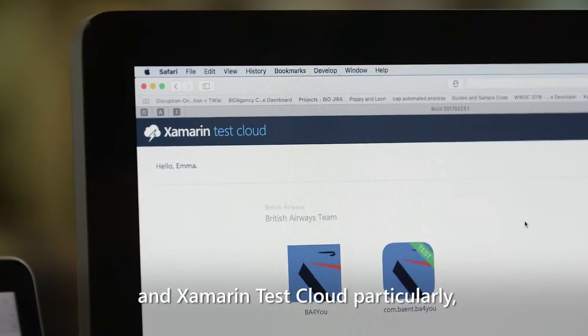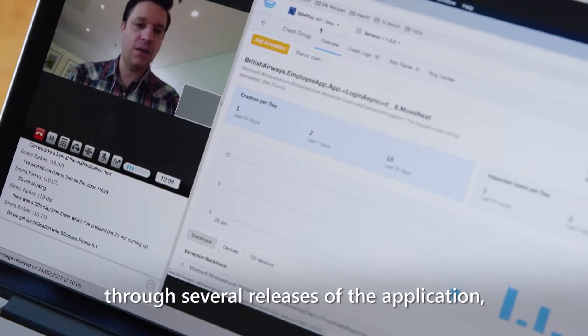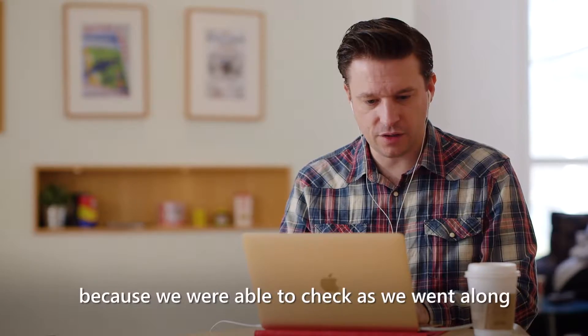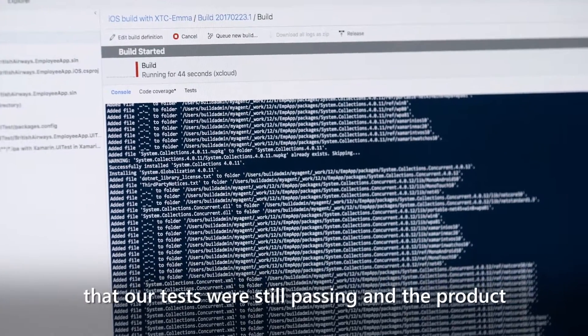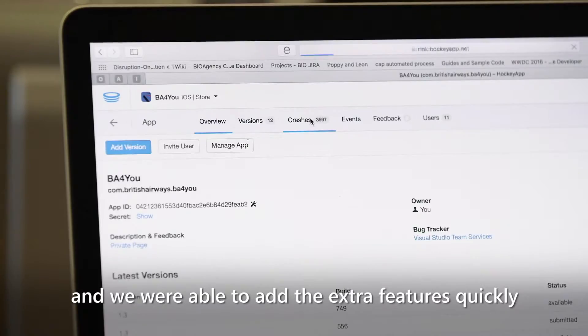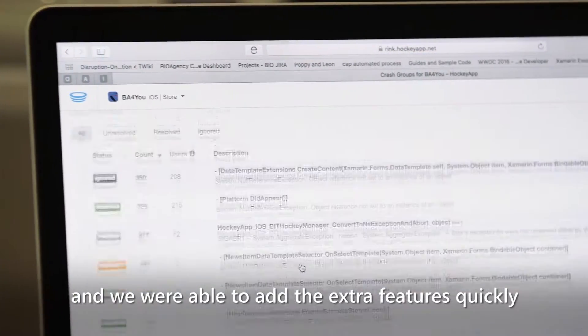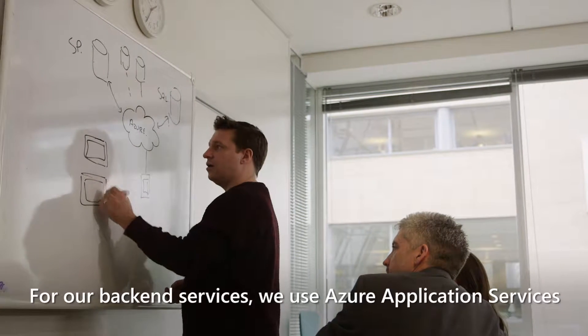Visual Studio Team Services and Xamarin Test Cloud particularly allowed us to iterate quickly through several releases of the application, because we were able to check as we went along that our tests were still passing and the product was still robust enough to deploy, and we were able to add extra features quickly without worrying about lengthy regression tests.